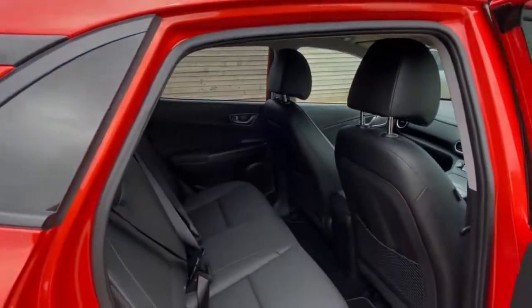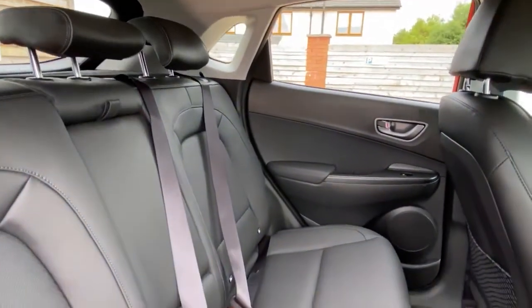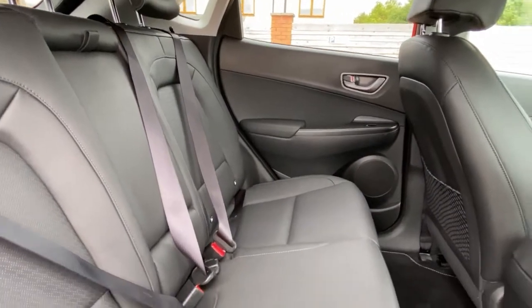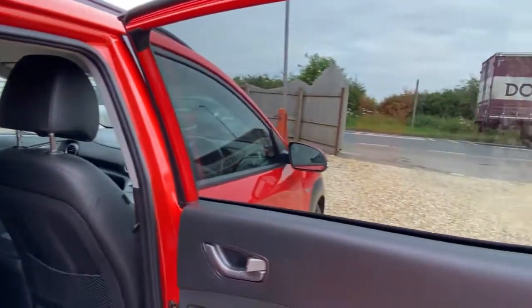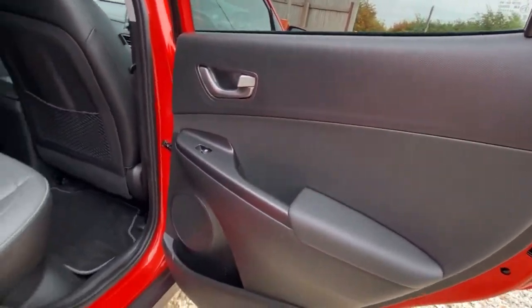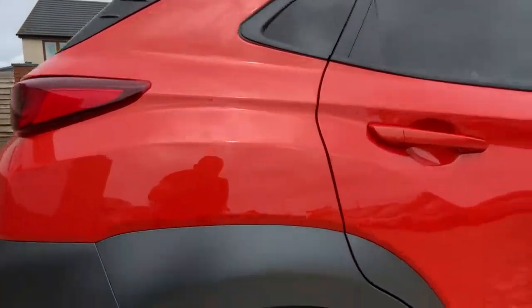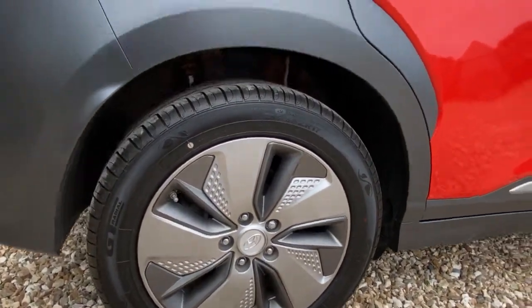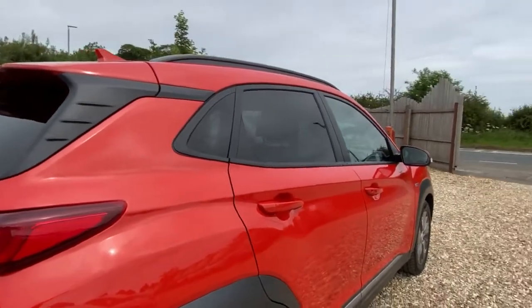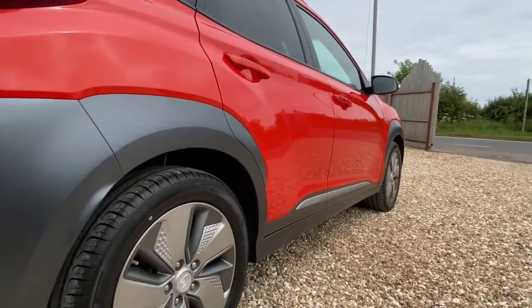There are a few tiny marks given the mileage but nothing untoward — simply stunning, lovely color. Looking inside the rear, again all together really good condition, no worries whatsoever. There are marks on the scuff trim just coming back, but looking at the rear wheel, no worries at all.